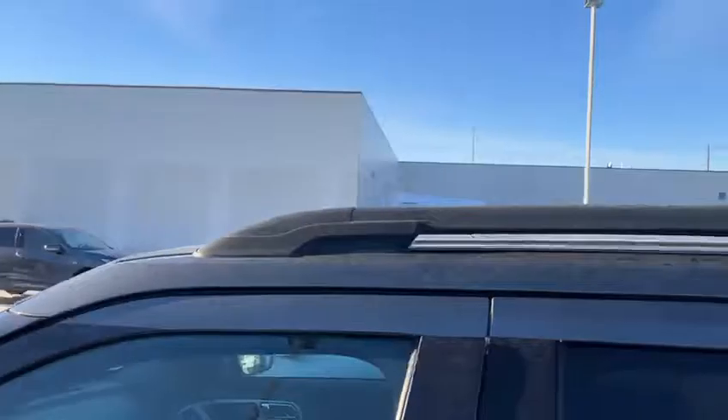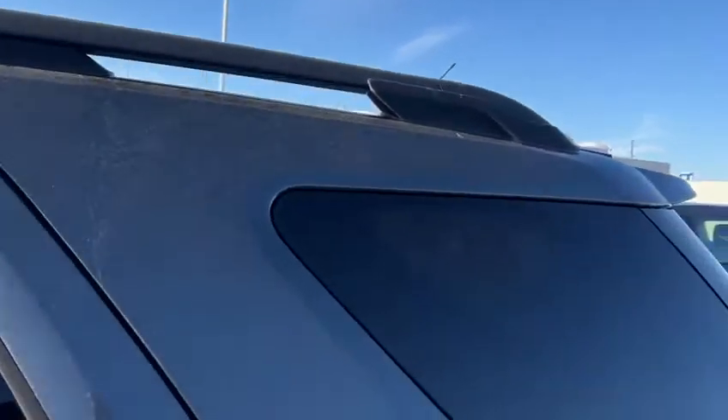You have this beautiful panoramic sunroof. You also have cross rails up there already, so it's easy to just hook up the crossbars afterwards.